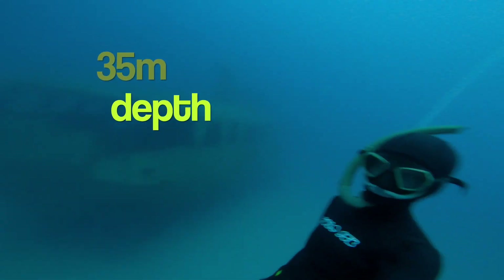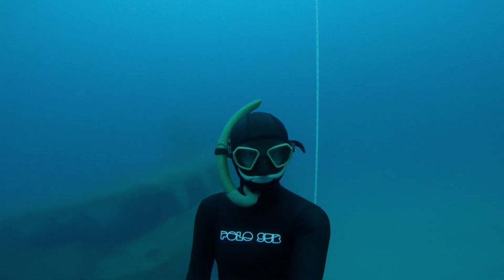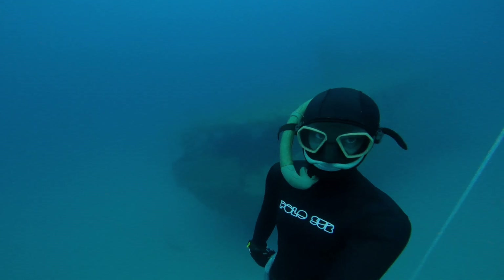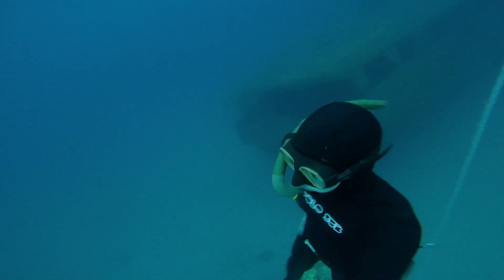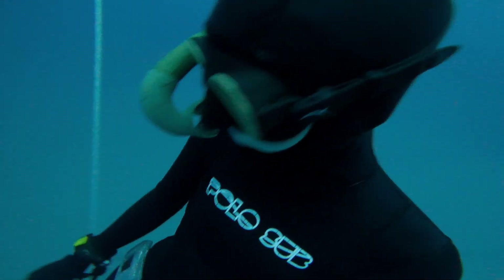Maybe someday I'll do a scuba diving course, but one course is probably not enough to explore shipwrecks or go that deep. And this is what is beautiful about freediving — you don't need tons of equipment or many courses to go to a certain depth.